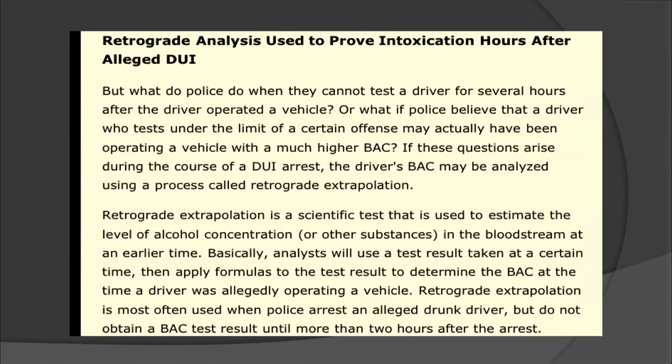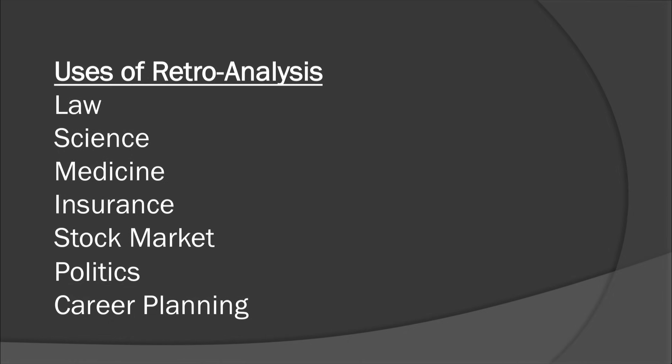So retrograde analysis is used in different places. It's used to prove intoxication hours after an alleged DUI by Pennsylvania police officers — which means don't drink and drive. The use of retroanalysis is used in law, science, medicine, insurance, the stock market, politics, and career planning.